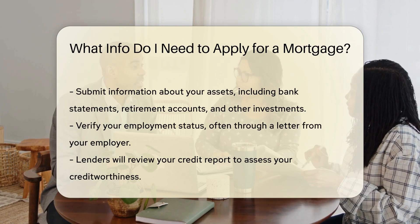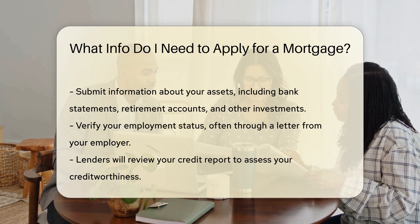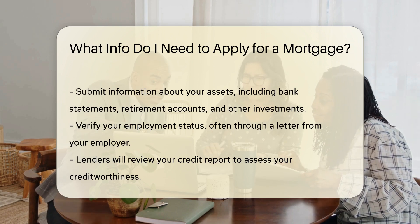Lenders will also require information about your assets. This includes bank statements, retirement accounts, and other investments. You will also need to verify your employment status, often through a letter from your employer.